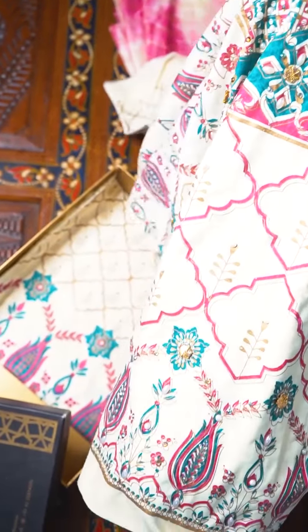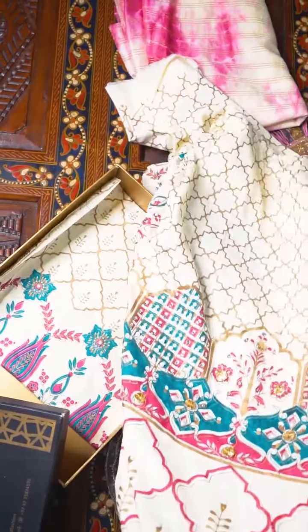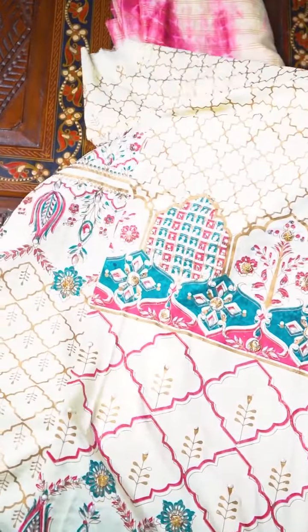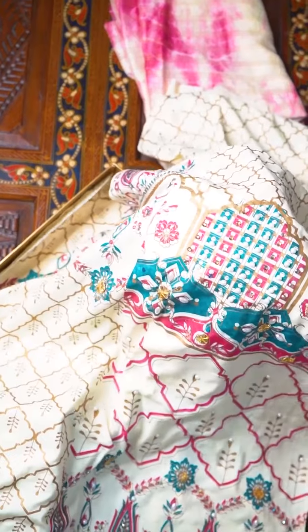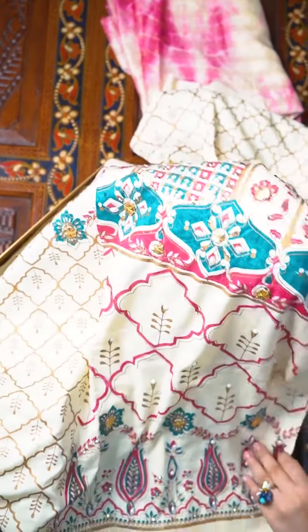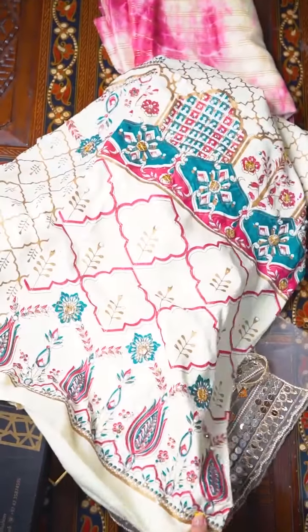The print itself is also really nice — a block print inspired screen print in ferozy, pink, and gold. You can see it in detail here. I'm showing the sleeve fabric on the side and then there's the front and back. You can see some details up close here.